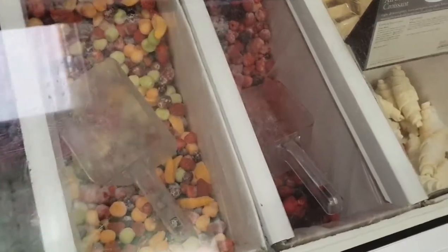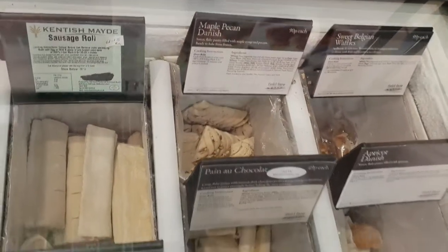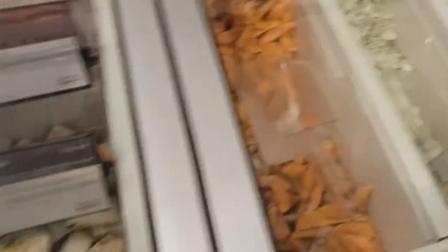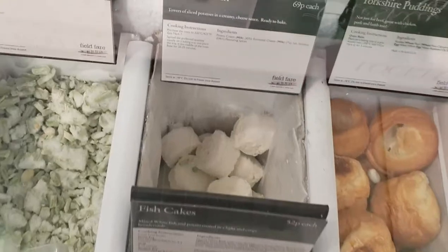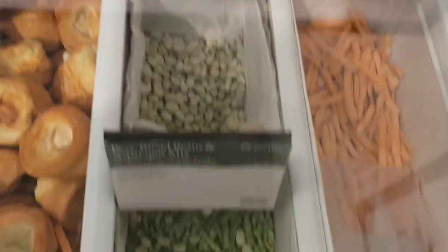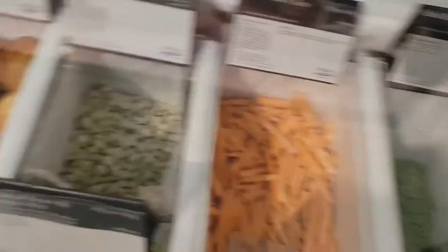Oh yeah, this is crazy - this is all plastic-free as well. I'm not sure what you put it into, but you've got fruit. Croissants, nice, sausage rolls - I guess you just bring your own containers. No plastic - love it! Look: potato wedges, sliced green beans, peas, beans, chips - brilliant!